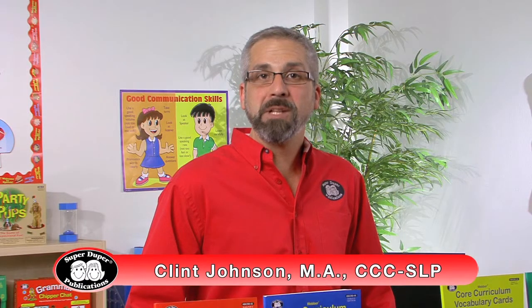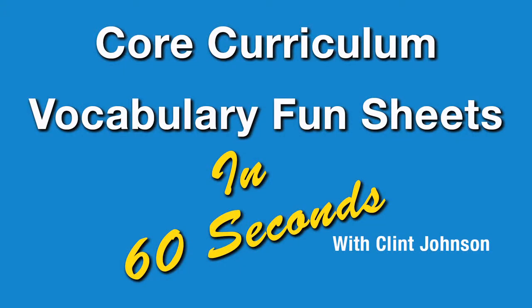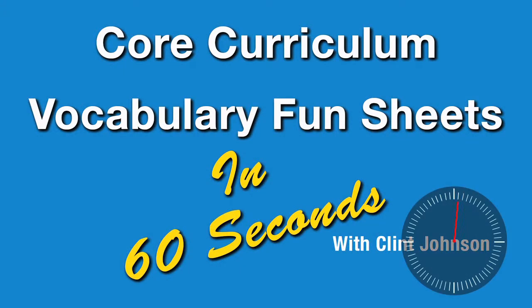Hi, I'm Clint Johnson. I'm a speech-language pathologist with SuperDuper Publications, and this is Core Curriculum Vocabulary Fund Sheets in 60 Seconds.